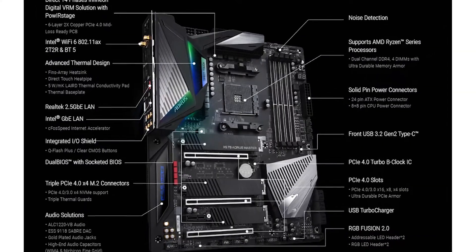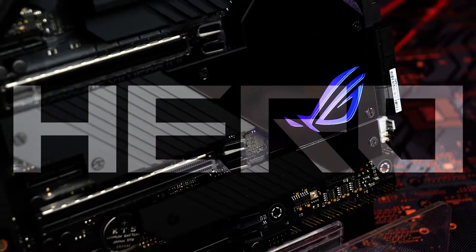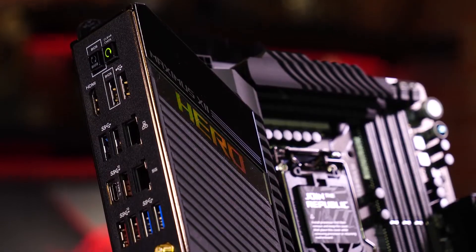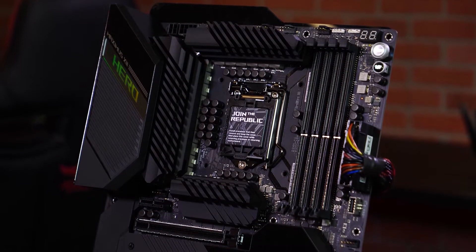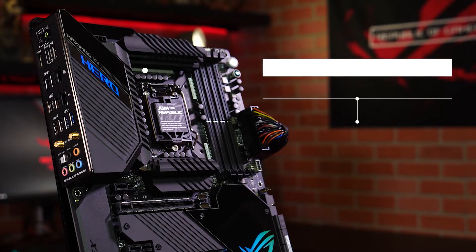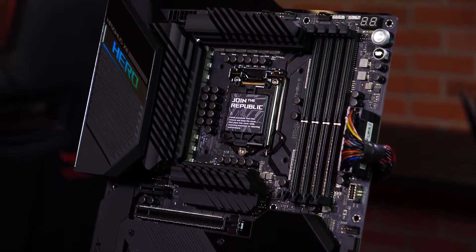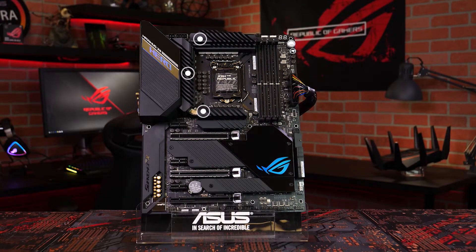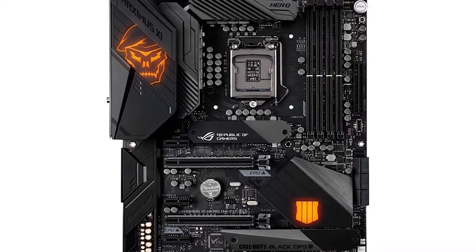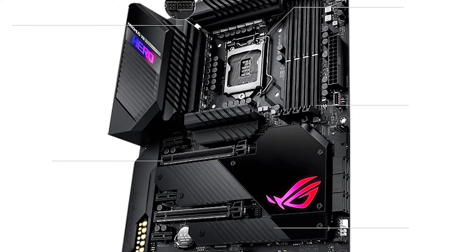If you're looking for a top-of-the-line motherboard that looks great and performs even better, the Gigabyte X570 Aorus Master is a perfect choice. The Asus ROG Maximus XII Hero Z490 is a high-end gaming motherboard for the Intel LGA-1151 socket. It's packed with features that gamers demand, but it also has some cool extras which make this board perfect for more than just gaming. With DDR4 memory slots and an M.2 slot, you can add up to 64 GB of RAM and as much storage as you want. There are also four USB 3.0 ports on the back panel, so you never have to worry about reaching around behind your tower to plug in devices.